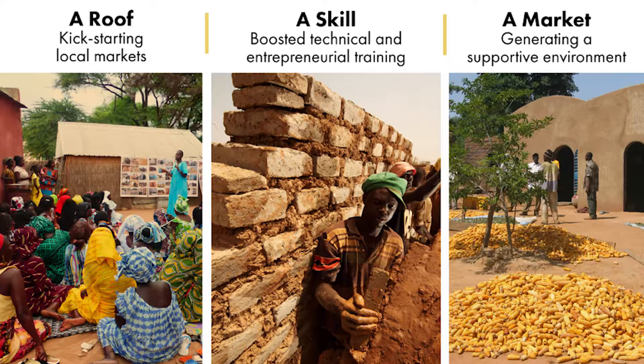The first clients have their houses built; masons learn their trade and then teach it to others through apprenticeship. To bolster professional inclusion and development of masons, the association offers boosted training units for both technical and entrepreneurial skills. It also works with financial and institutional actors, as well as relevant building stakeholders, to generate a supportive environment for this solution.